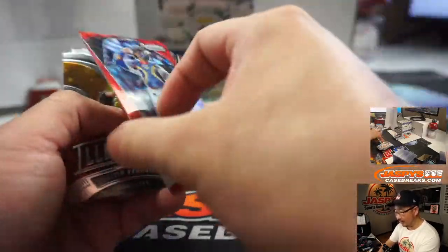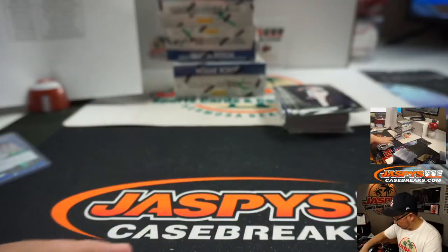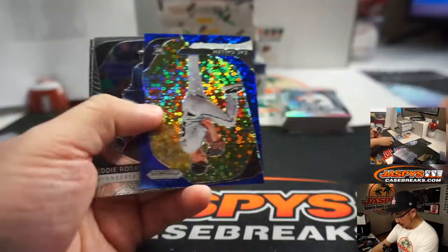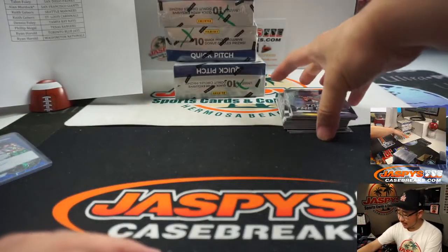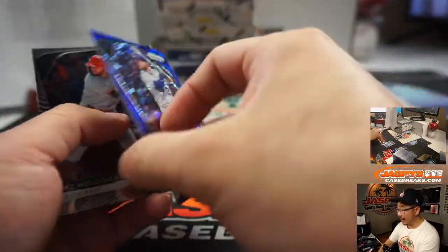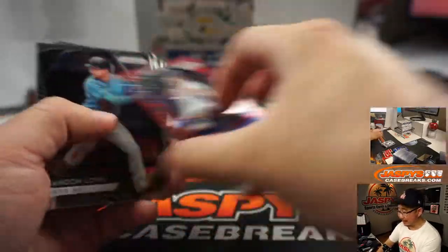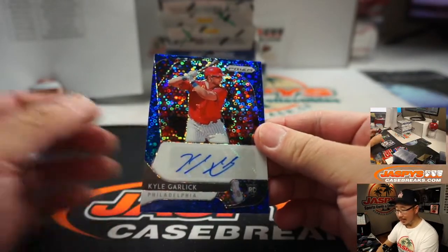There's Wilson Contreras, Red Wave to $99. Kyle Schwarber to $1.99. There's Zach Gallen to $1.99, at varying levels of popularity and varying levels of value on a secondary market. Michael Bias, $1.99. And Kyle Garlick, 41 out of 50 - former Dodger, now a Philly, Alan Murdoch.